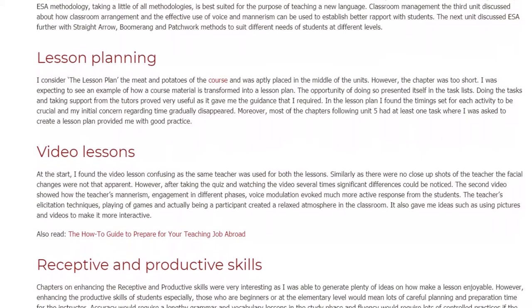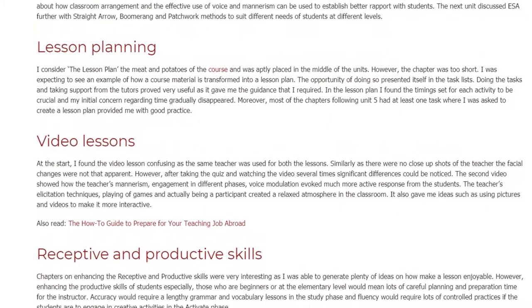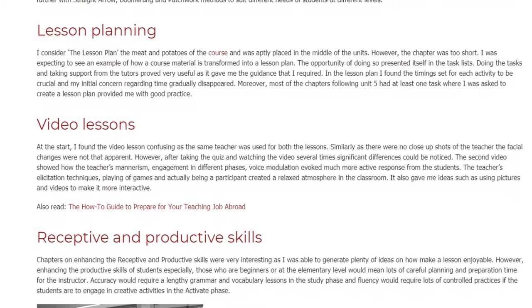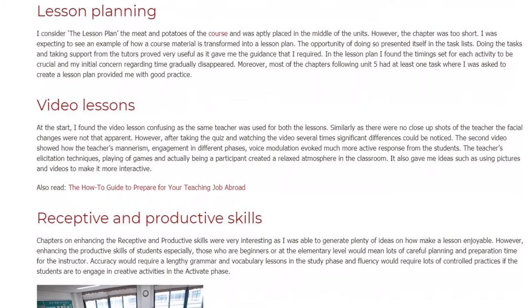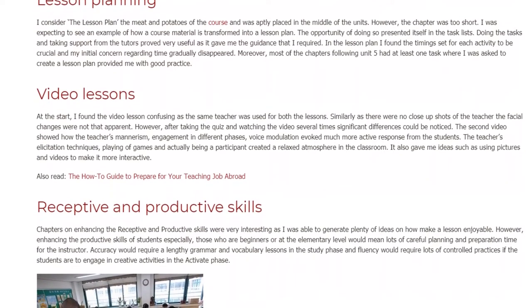Video Lessons: At the start, I found the video lesson confusing as the same teacher was used for both lessons. Similarly, as there were no close-up shots of the teacher, the facial changes were not that apparent. However, after taking the quiz and watching the video several times, significant differences could be noticed.